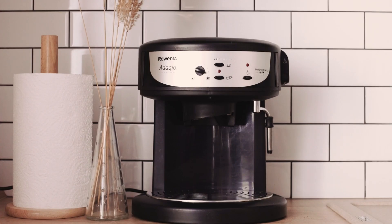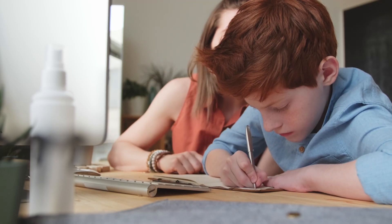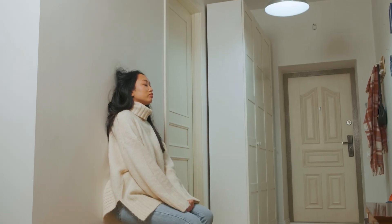Imagine this: it's 7am, your alarm didn't go off on time, your coffee machine is acting up, and your kids need help with their homework — all before you even left the house. Sound familiar?